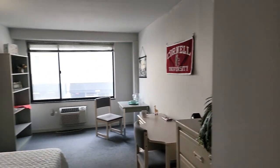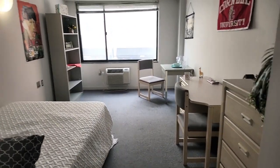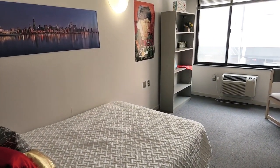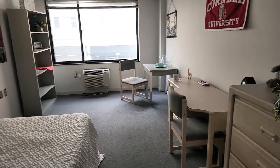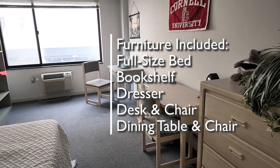Let's go on into the main part of the apartment. You can see we've got a nice spacious setup in here. In this apartment, they've got the bed set over on the side — I think that's a nice furniture layout. You'll have that bookshelf, the dresser, the desk and chair, the dining table and chair.